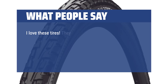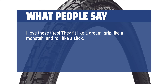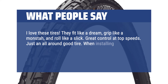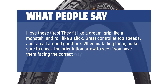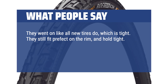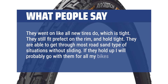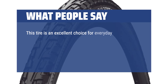What people say: I love these tires. They fit like a dream, grip like a monster, and roll like a slick. Great control at top speeds. Just an all-around good tire. When installing them, make sure to check the orientation arrow to see if you have them facing the correct way. They went on like all new tires do, which is tight. They still fit perfect on the rim and hold tight. They are able to get through most road sand-type situations without sliding. If they hold up I will probably go with them for all my bikes. This tire is an excellent choice for everyday applications.